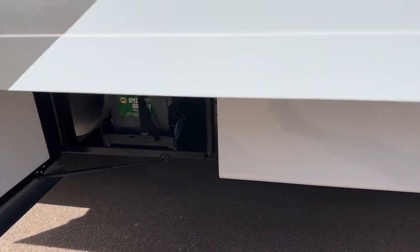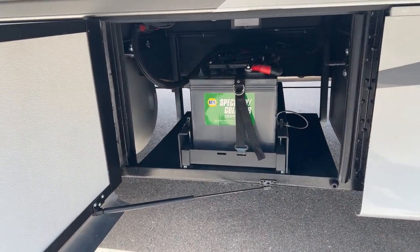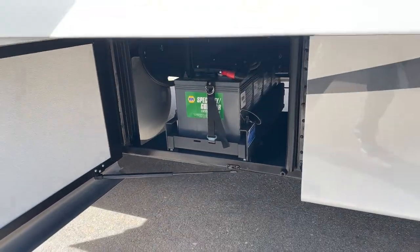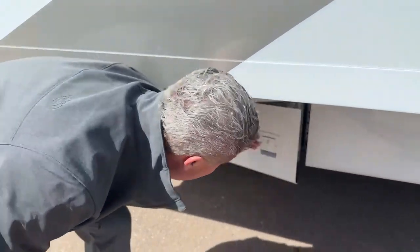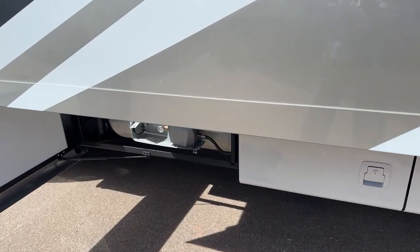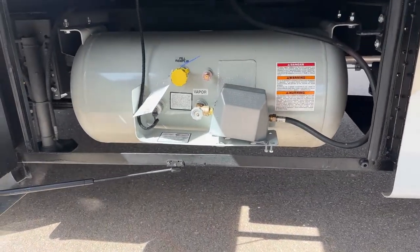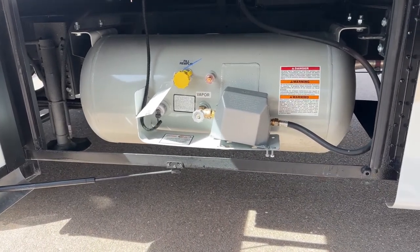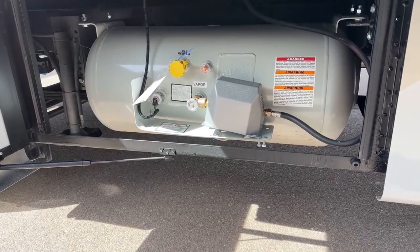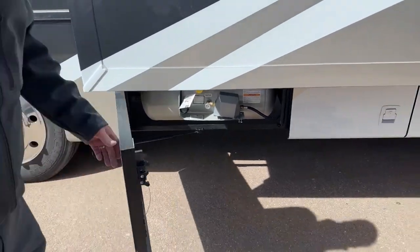You also have your AGM deep cell batteries — they're on a slide tray, and there are four of them. You have 25 gallons of liquid propane. The nice thing about this is you can fill it up from any RV center that sells propane, or lawn and garden shops that sell propane — just pull up alongside and they'll fill it up for you.